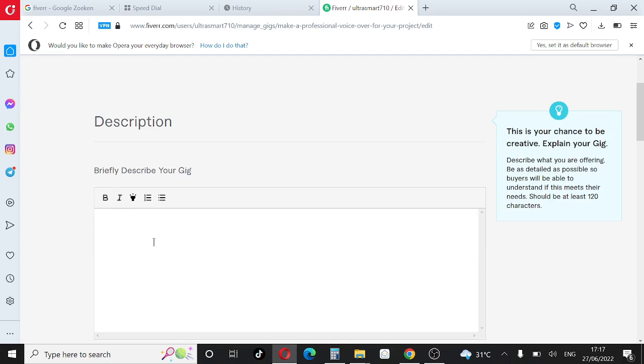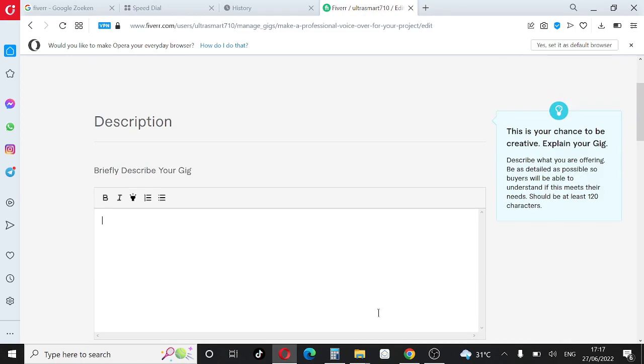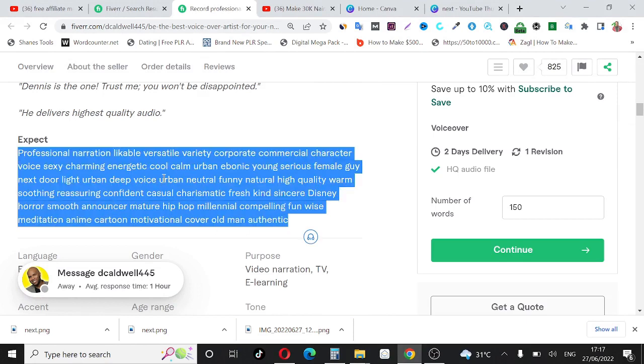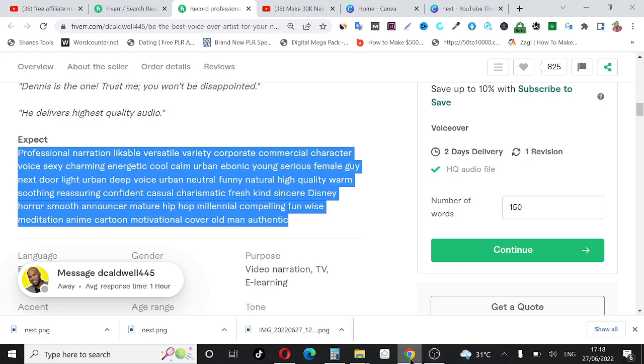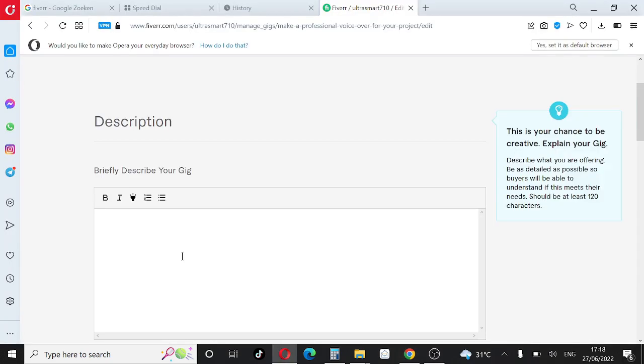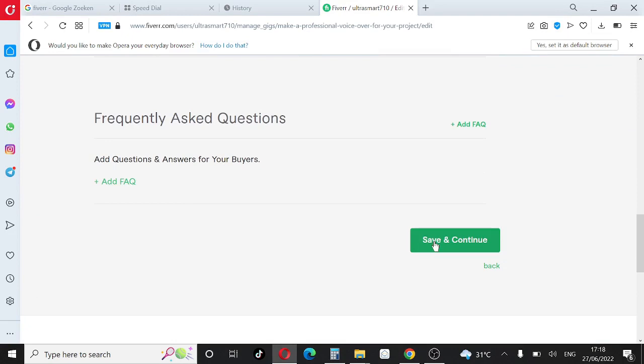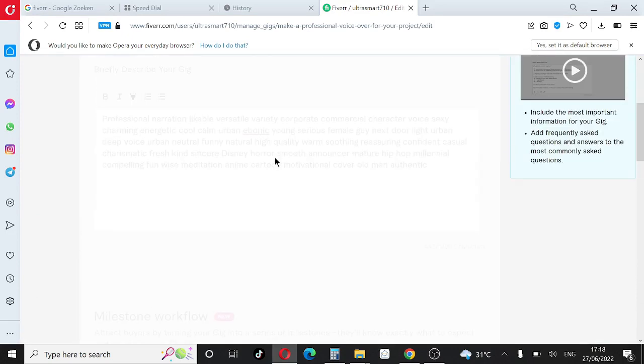Now we get to describe our gig — what it entails and what people will get by ordering. Be creative and make it catchy so anyone interested will be compelled to order. If you don't know what to write, look at what other successful sellers are already doing for reference — but don't copy and paste. Spend time editing it to make it look good. Once done, scroll down and click Save and Continue.